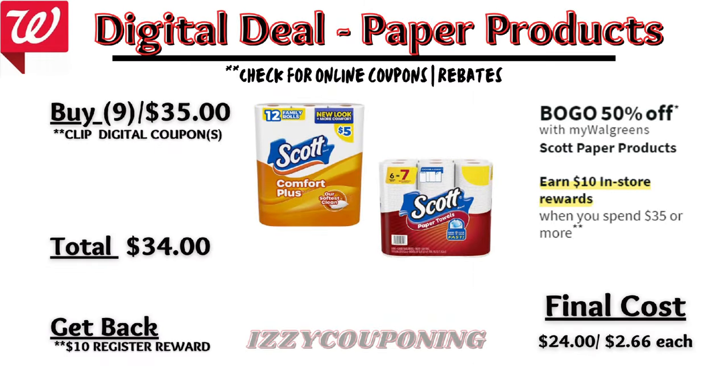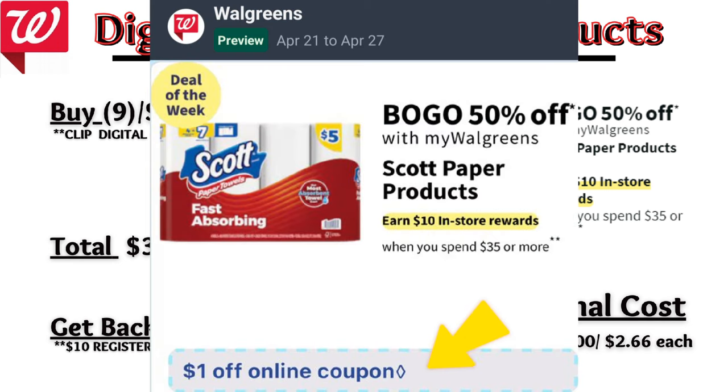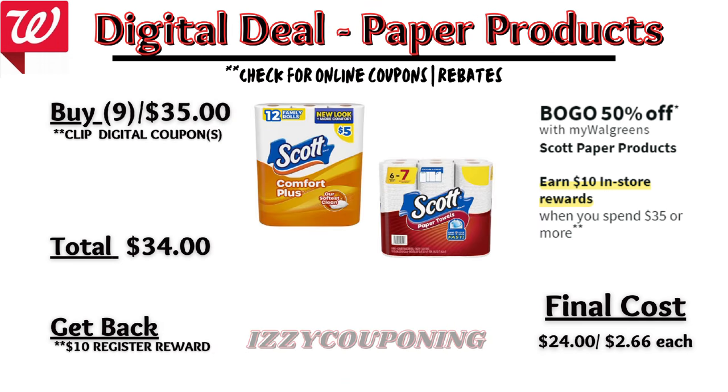Under paper products, Scott products will be on sale again next week buy one get one 50% off, and on promotion when you spend $35 you get a $10 registry award. To meet that $35 spend requirement you'll need to pick up at least nine Scott paper products. On the Flip app it reflects a $1 off digital coupon, so you'll pay $34 out of pocket but get back a $10 registry award, making the final cost $24 or $2.66 each.